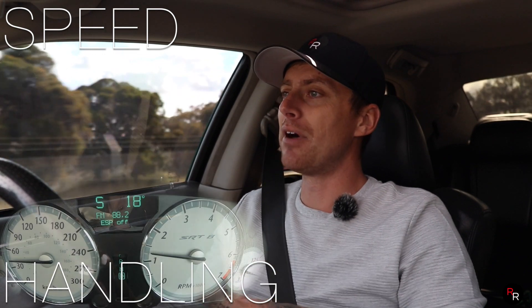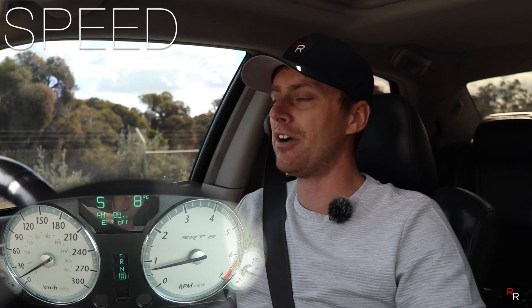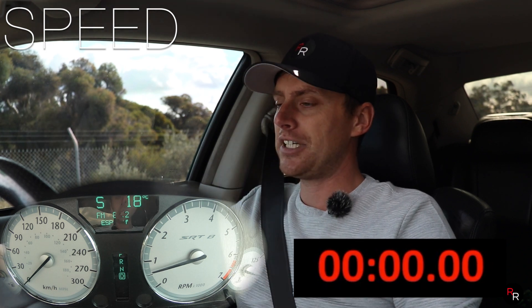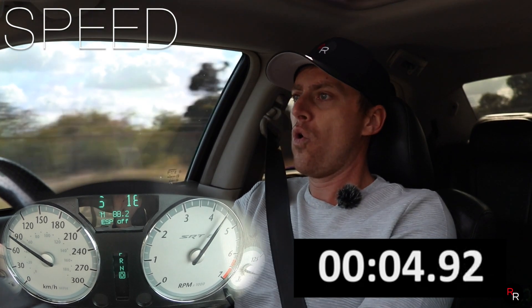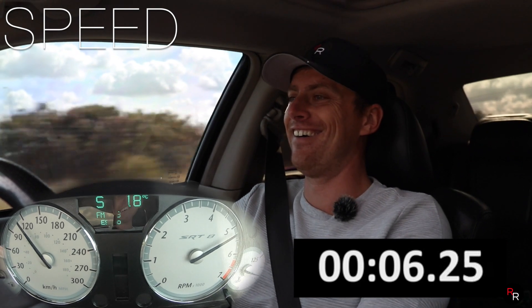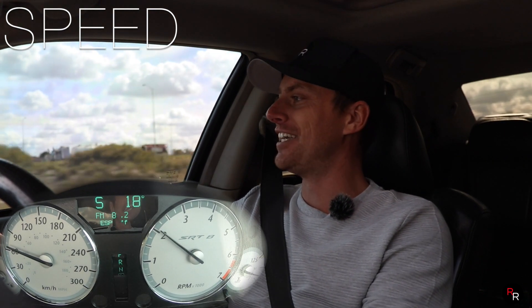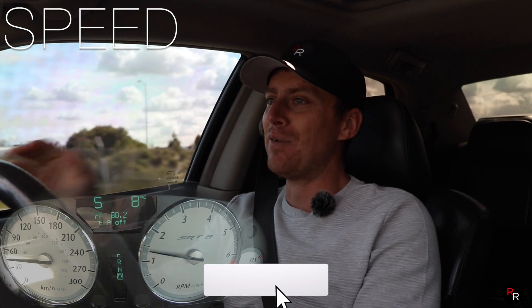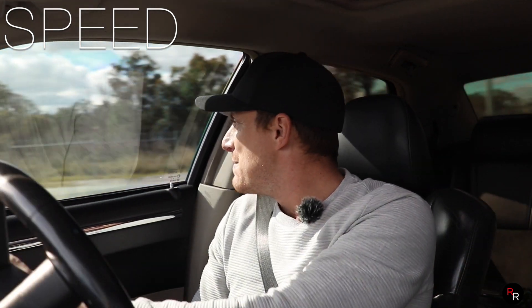Now, zero to a hundred — just pulling up on this back road here. I'm going to leave it in Drive, I've turned the ESP off, and we're going to see how this thing goes. Three, two, one — and we're at a hundred. Man, you can feel the back end almost wiggle a little bit there. Holy — it's got some serious get up and go for a big car. It can actually move. Really impressive.